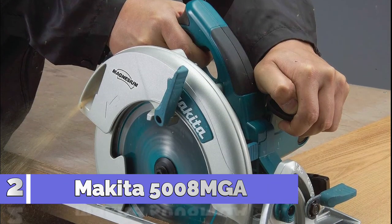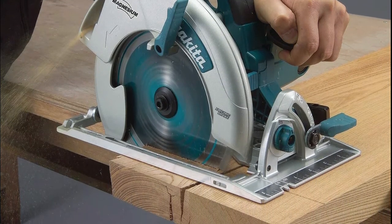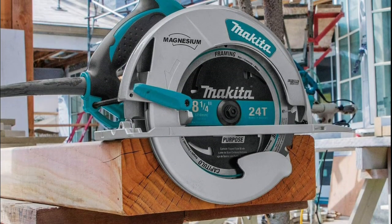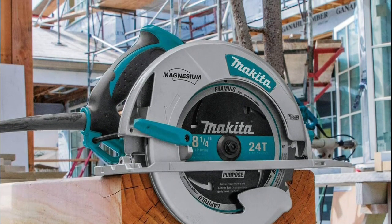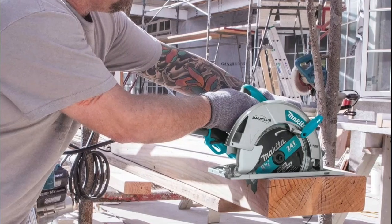Number 2: Makita 5008 MGA. Its powerful 15.0 Amp motor delivers 5200 RPM for proven performance. Magnesium components create a lightweight saw at 11.4 pounds that is well balanced and jobsite tough. Make quick, one-handed adjustments using large rubberized levers. Two built-in LED lights illuminate the line of cut for increased accuracy.